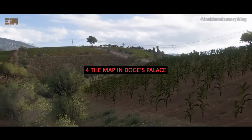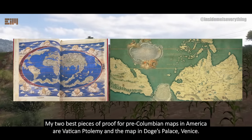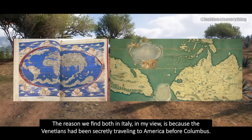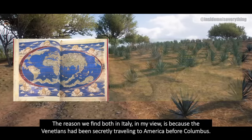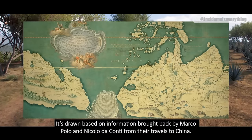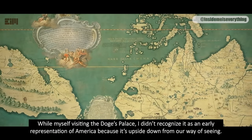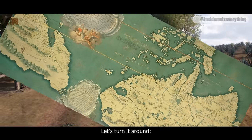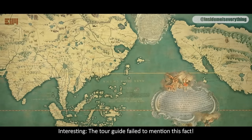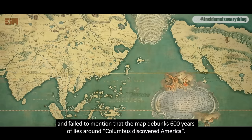The map in Doge's Palace. My two best pieces of proof for pre-Columbian maps of America are Vatican Ptolemy and the map in Doge's Palace, Venice. The reason we find both in Italy, in my view, is because the Venetians had been secretly traveling to America before Columbus. This map has been dated to 1428, but some say earlier. It's drawn based on information brought back by Marco Polo and Niccolo da Conte from their travels to China. While visiting the Doge's Palace myself, I didn't recognize it as an early representation of America because it's upside down from our way of seeing. The tour guide failed to mention that the map debunked 600 years of lies around Columbus discovering America.